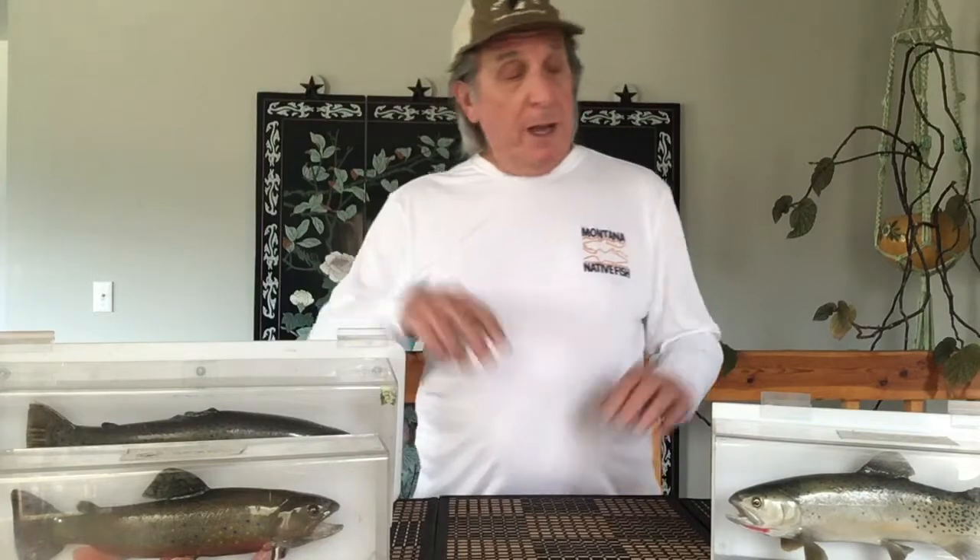Hello kids, today we have a presentation about fish ID. We want to be able to identify the fish that we're going to catch here in Western Montana. You got to know some of them — some of them you can keep, some of them you have to throw back.